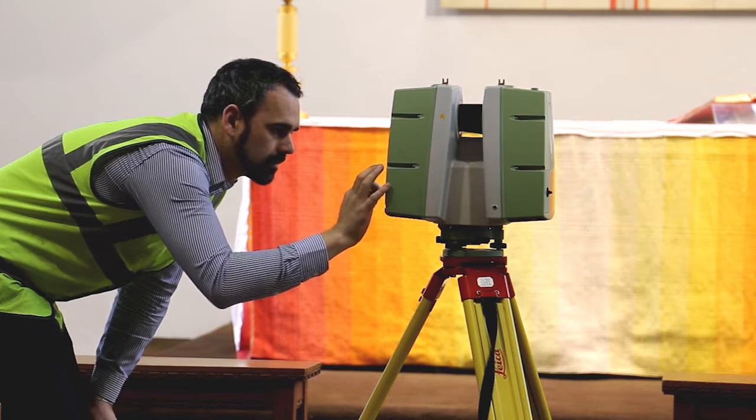We captured just under 50 individual scans to get a full representation of the cathedral. The whole scanning process took only half a day.